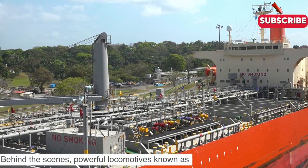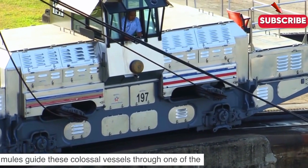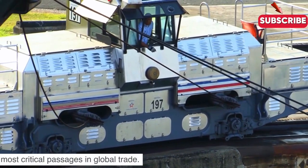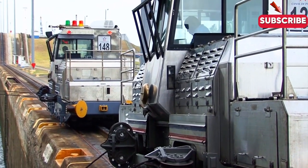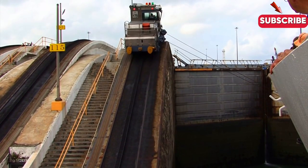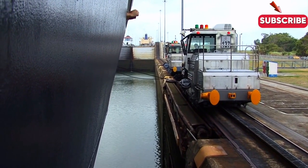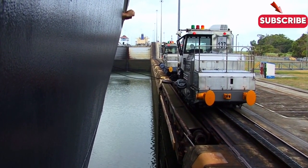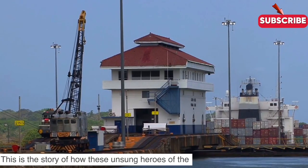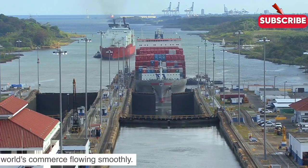Behind the scenes, powerful locomotives known as mules guide these colossal vessels through one of the most critical passages in global trade. This is the story of how these unsung heroes of the Panama Canal keep the world's commerce flowing smoothly.